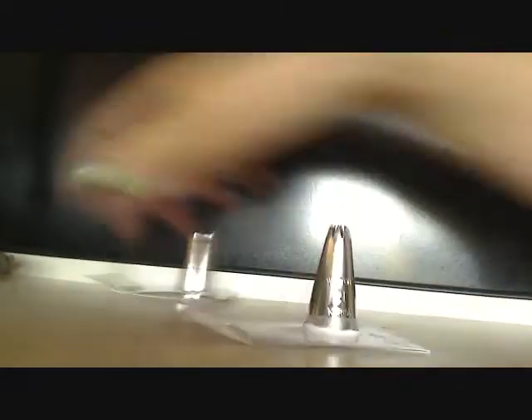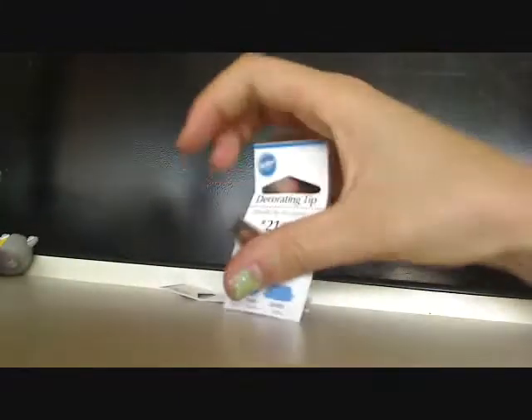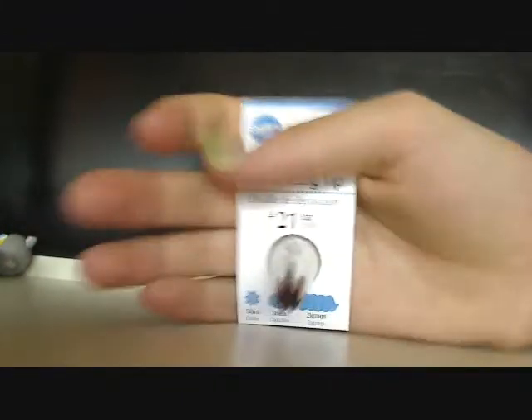Two decorating tips for Decoden — these were $0.99 each. And the pack of four erasers was $1. I got number 21, which is a star. I got one for me and one for a contest that's coming up.